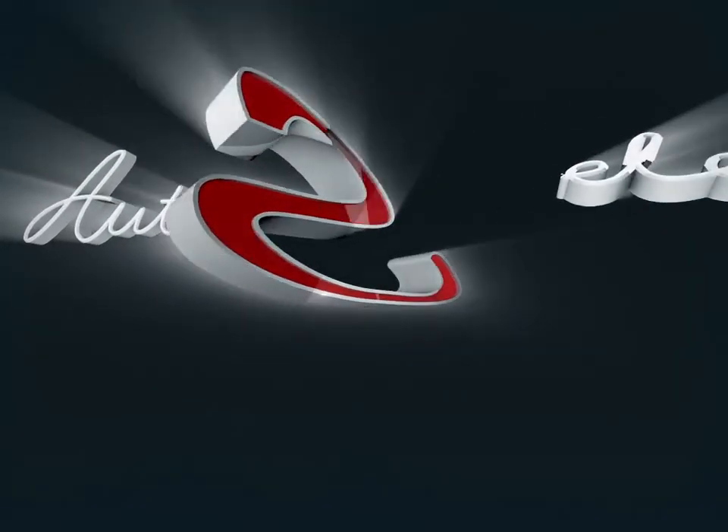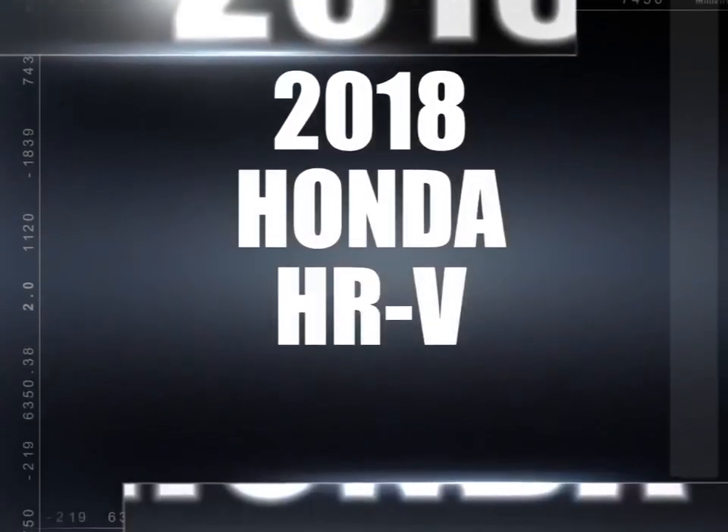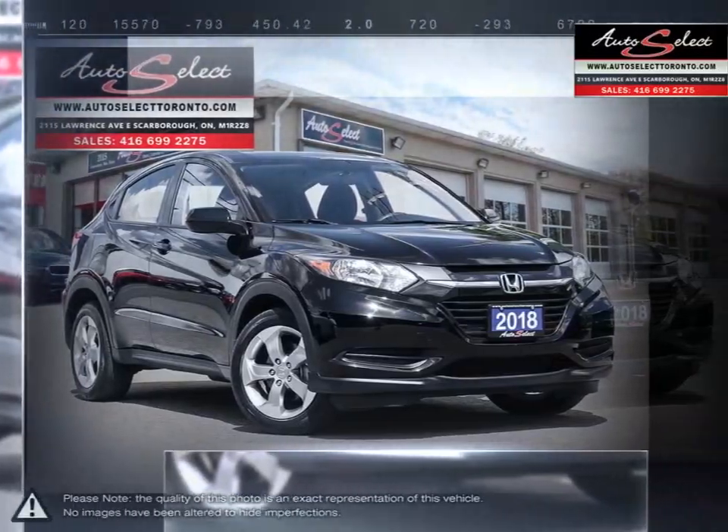Welcome to AutoSelect Toronto. Today we're looking at a 2018 Honda HR-V. If the Honda Pilot and CR-V were fused together to perfection, it would be the Honda HR-V.